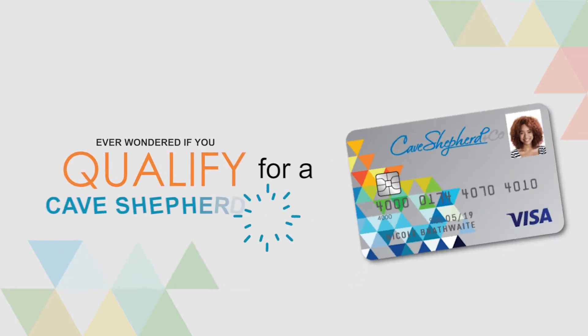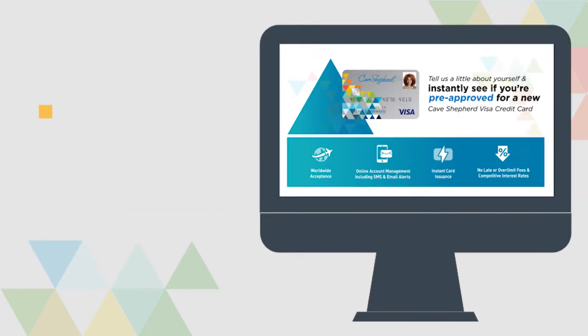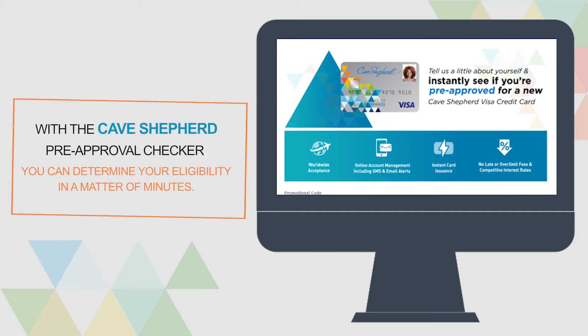Ever wondered if you qualify for a Cave Shepherd card? Don't wait until the end of the processing period to find out! With the Cave Shepherd Pre-Approval Checker, you can determine your eligibility in a matter of minutes.